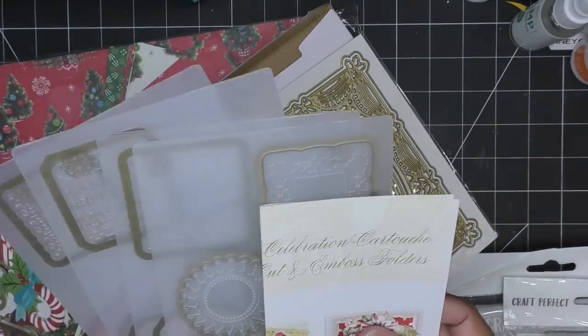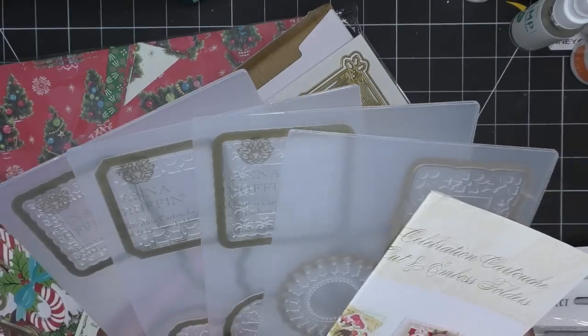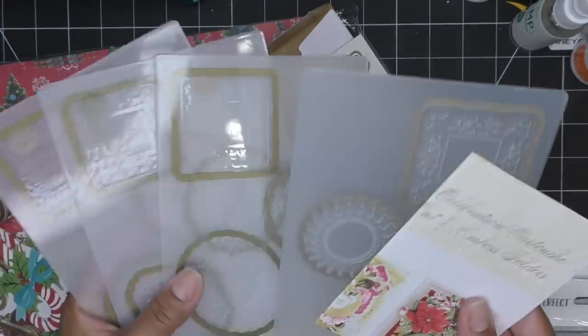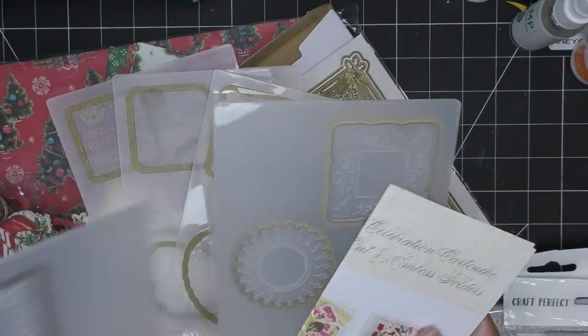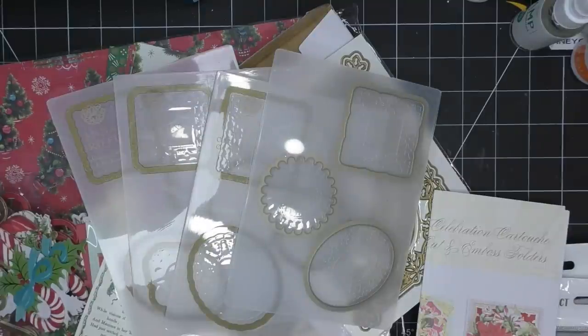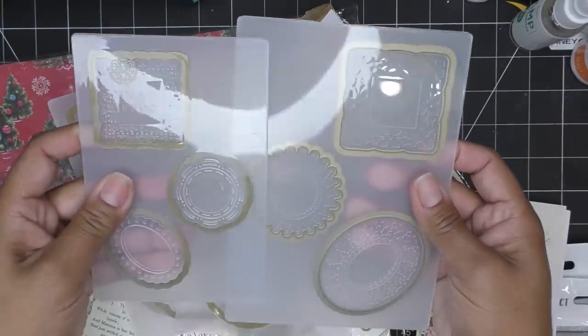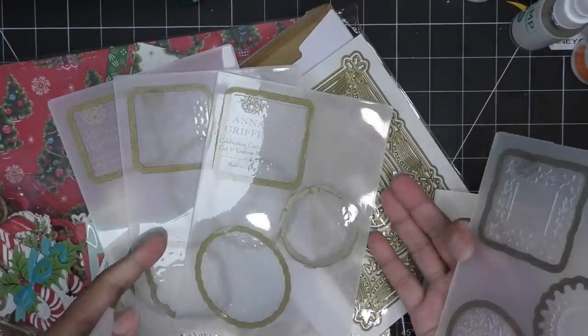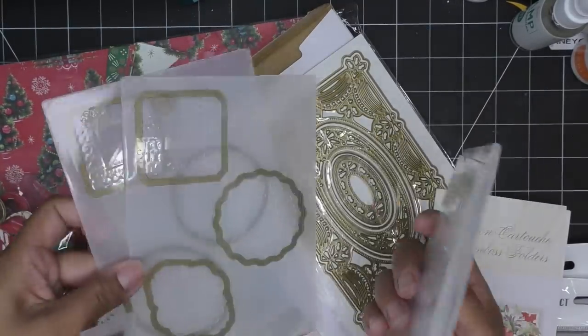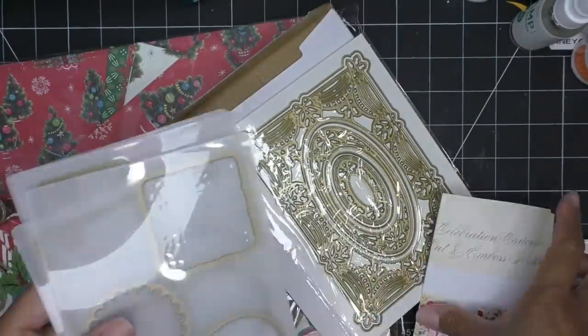I want to try out the new cartouche cut and emboss folders. These are larger than the original cartouche ones - this one is four by six, and this one is legitimately five by seven as the folder itself. So the items it cuts are also larger. They're very much Christmas related, but some are two or more Christmas and some are just lacy and pretty.